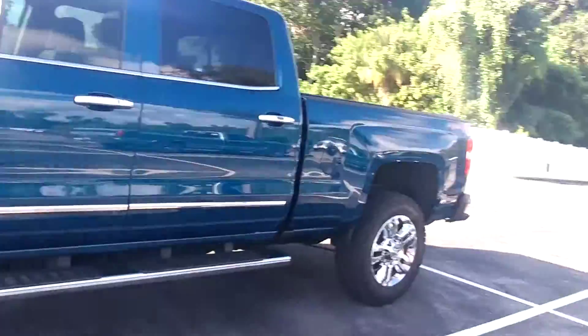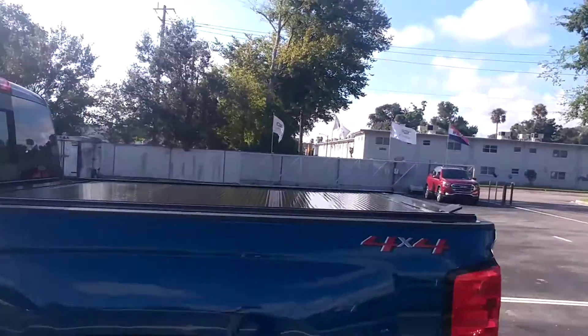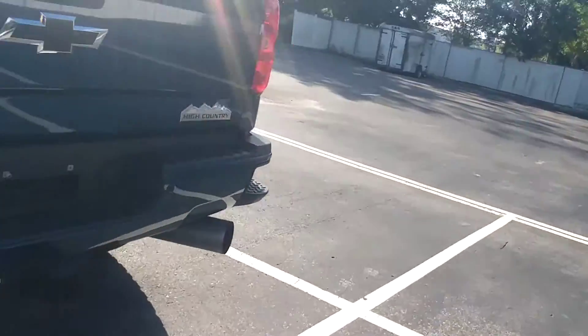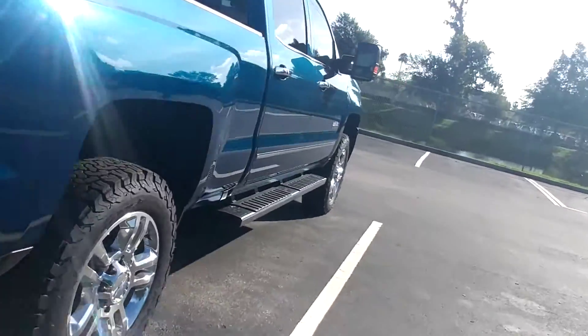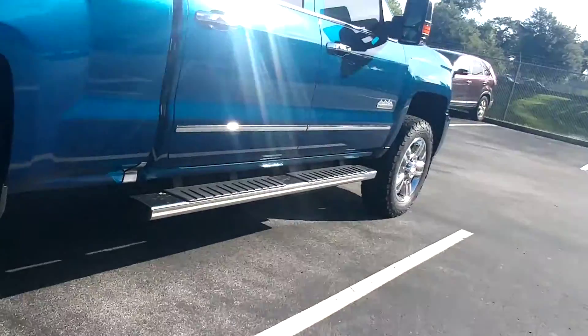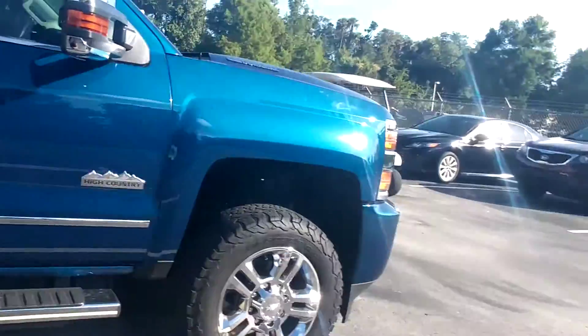So you know it's all loaded up. It's four-wheel drive. Got a tonneau cover — a rolling tonneau cover in the back. It's really a nice truck. BFGoodrich all-terrains on it. Really a good-looking truck.